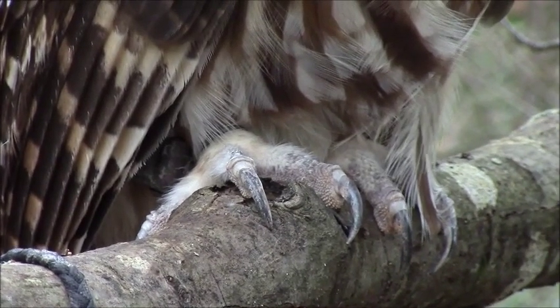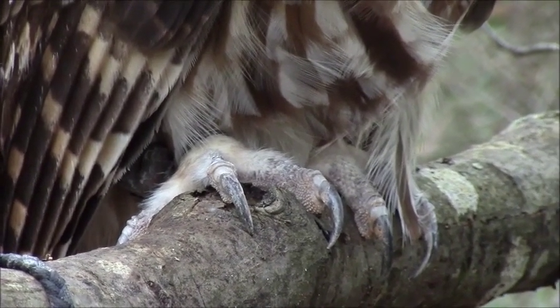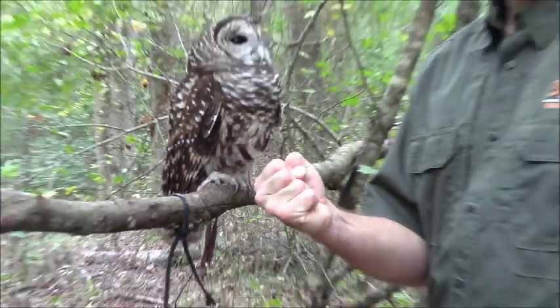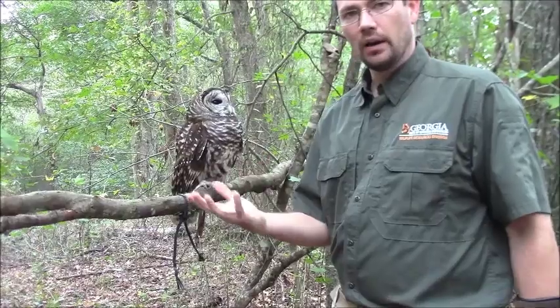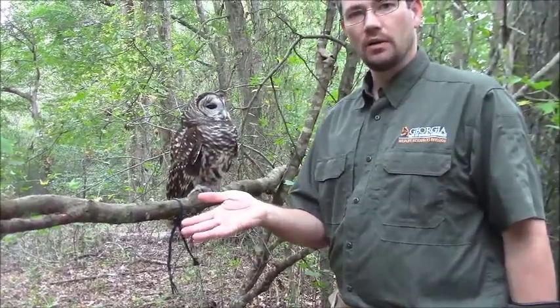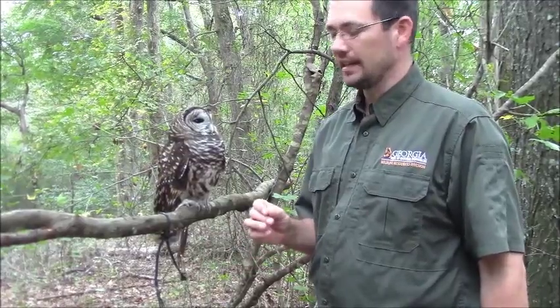Part of that also comes from the fact that the relaxed position for a bird's foot is closed. Think of our hand as a bird's foot — when our hand is relaxed, it's open with fingers straight out, and we have to think to close our fist. But birds are the other way around; their relaxed position is closed and they have to think to open their foot up. So she's secure on this perch — she's not going to fall off or drop her food very easily.